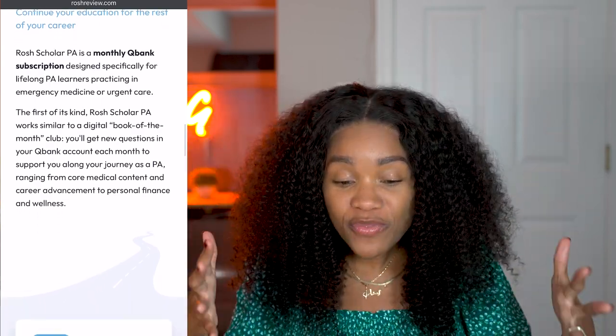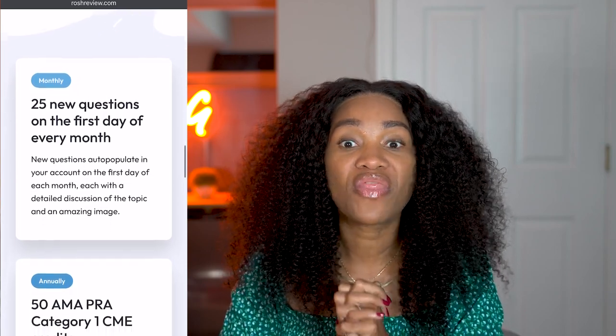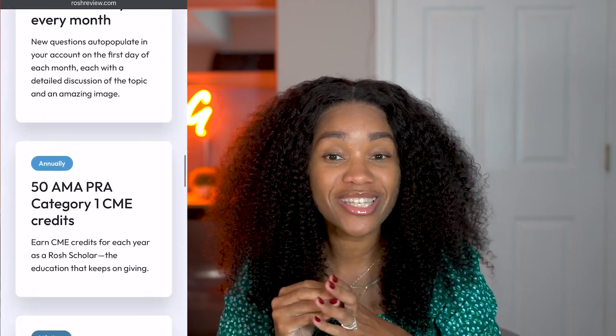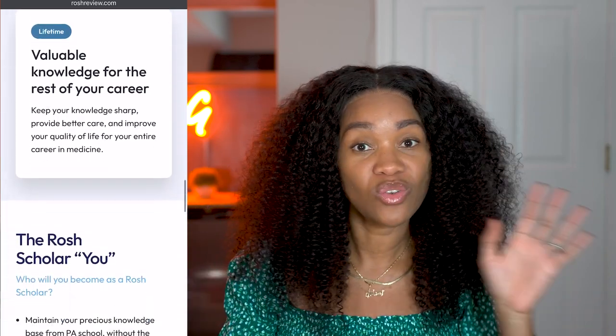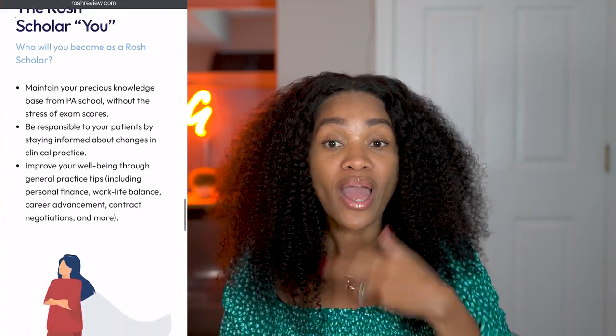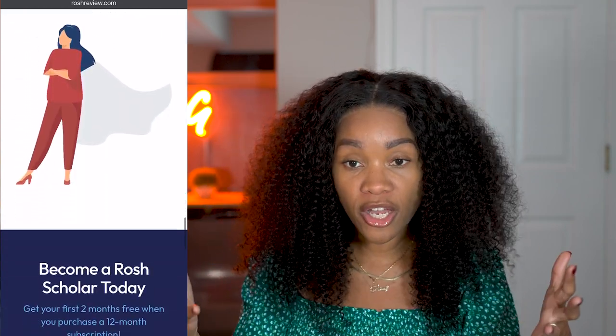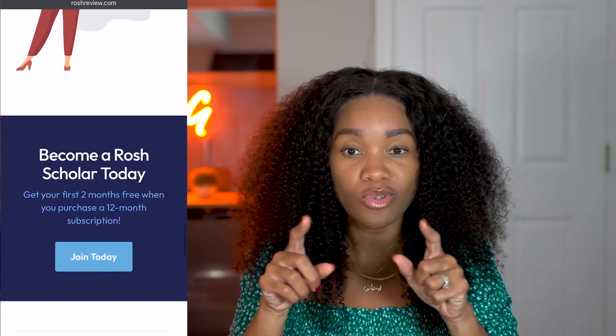One of the really cool things they do is give you 50 AMA Category 1 CME credits. That is amazing because that's like half of what you need to stay credentialed as a PA. You need 100 Category 1 and Category 2 CME credits in total — so 50 and 50. This program gives you half of what you need, so that's really good.